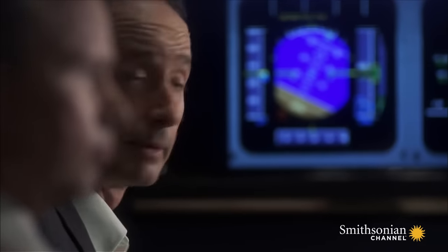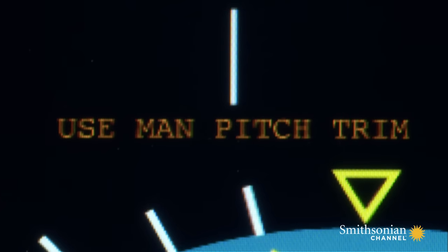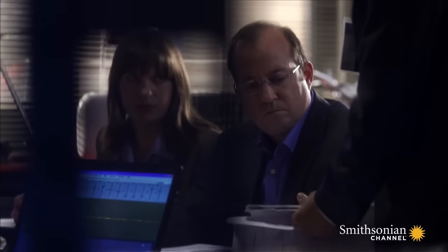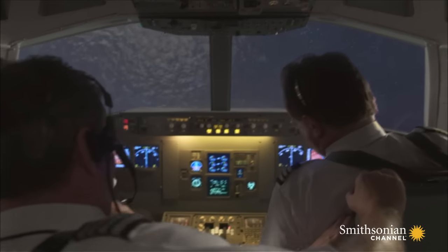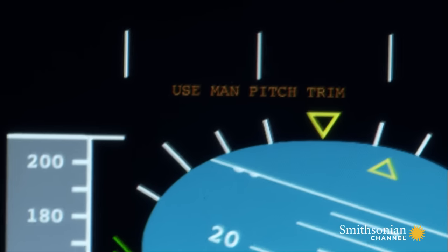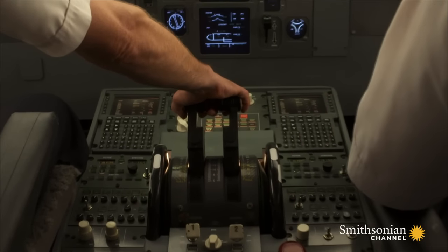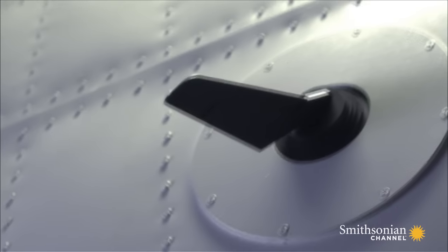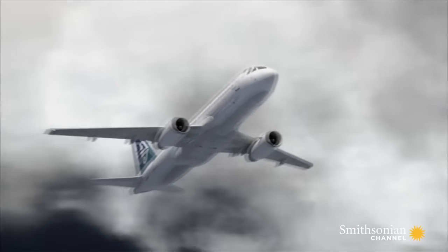Investigators notice a warning on the cockpit flight display moments before the crash. They learn that the warning is supposed to alert the pilots that the flight computer is no longer helping to fly the plane — it is switched to full manual mode. The warning comes on when the plane's computer gets conflicting information. The frozen sensors are telling the computer the plane is flying level, while other onboard sensors are relaying its extreme nose-up attitude.